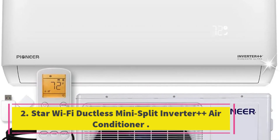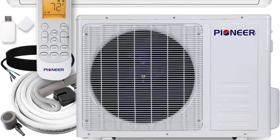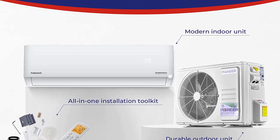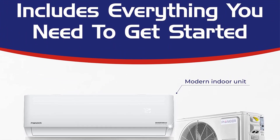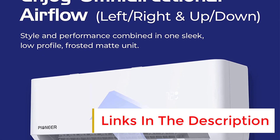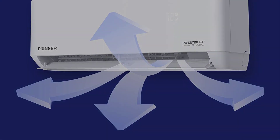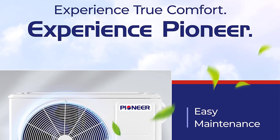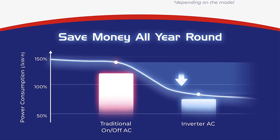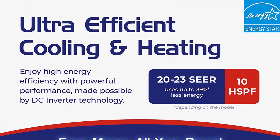Number 2: Pioneer Diamond E-Ultra Wi-Fi ductless mini split inverter air conditioner. The Pioneer Diamond E-Ultra 24000 BTUs mini split air conditioner heat pump is the perfect solution for those looking for efficient and silent air conditioning. With a SEER rating of 20 and a heating capacity of 24000 BTUs/H, this unit can heat and cool large spaces up to 950 square feet. The indoor unit operates at a whisper-quiet 35 dB, while the outdoor unit is only 58 dB. The Wi-Fi enabled system allows for easy programming and control via the Pioneer app, and the sleek design blends seamlessly into any room.